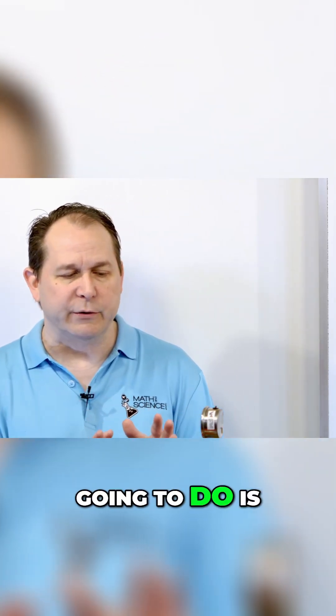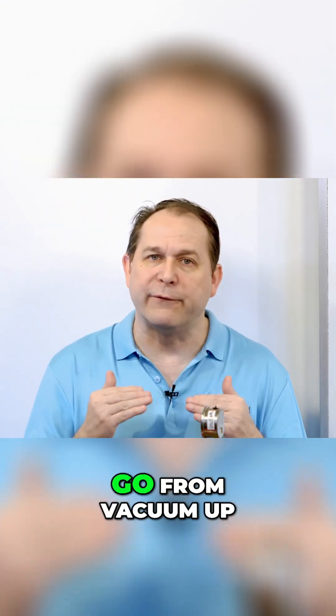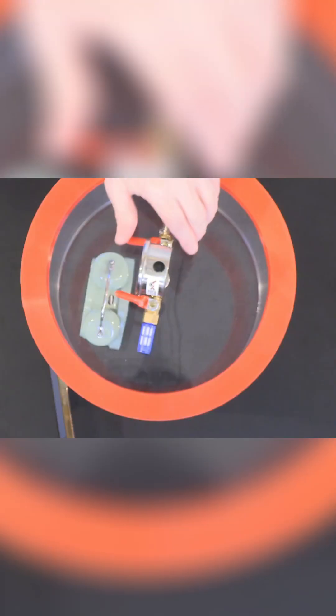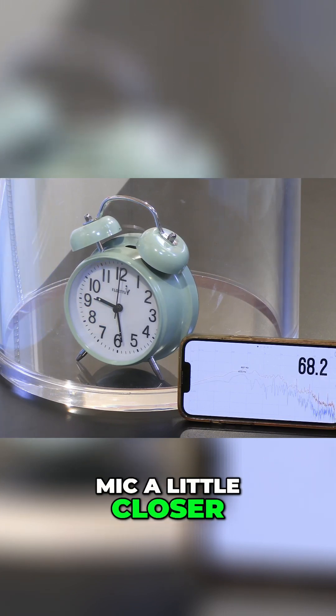So now what I'm gonna do is let the air back in, and we'll listen and we'll watch the decibels climb as we go from vacuum up to atmospheric pressure. Here we go. When we get back to atmospheric pressure, we can obviously hear it.